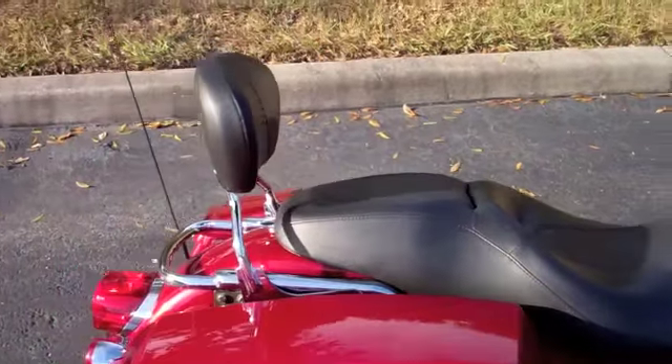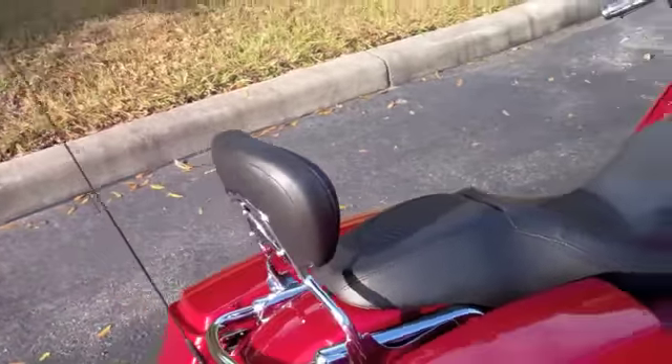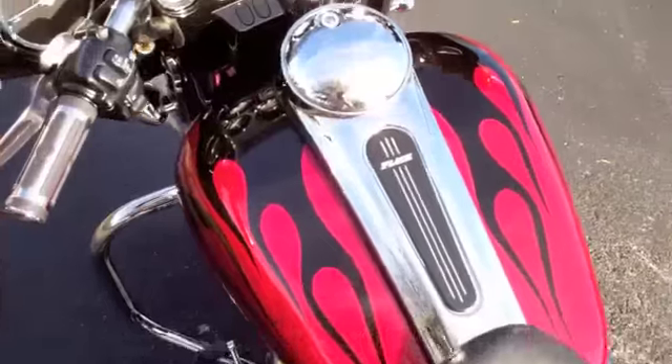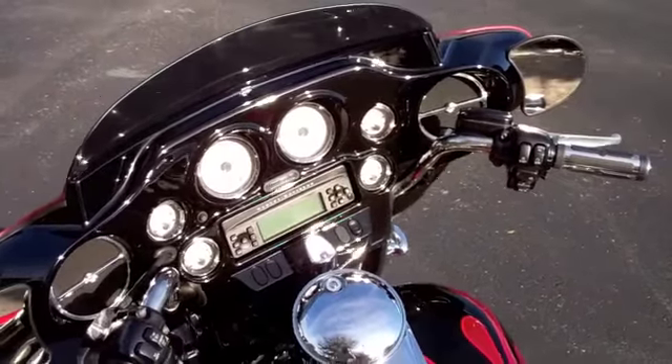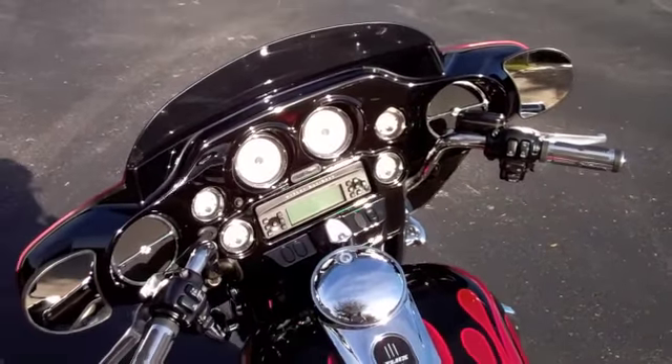The bike is fitted with a passenger detachable backrest. Here's a good look at that painted interior in vivid black, complementing the white gauges and Harman Kardon sound system.